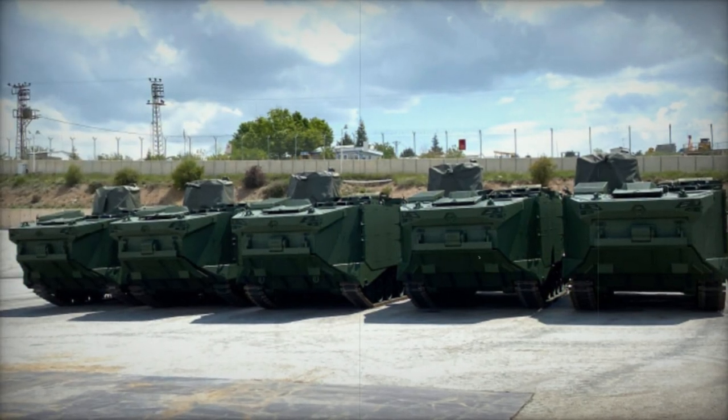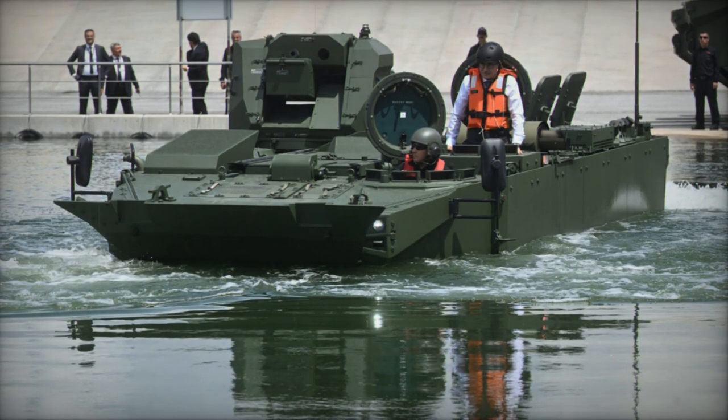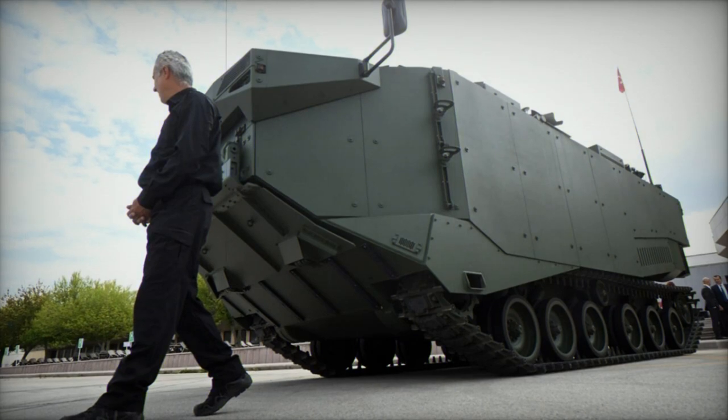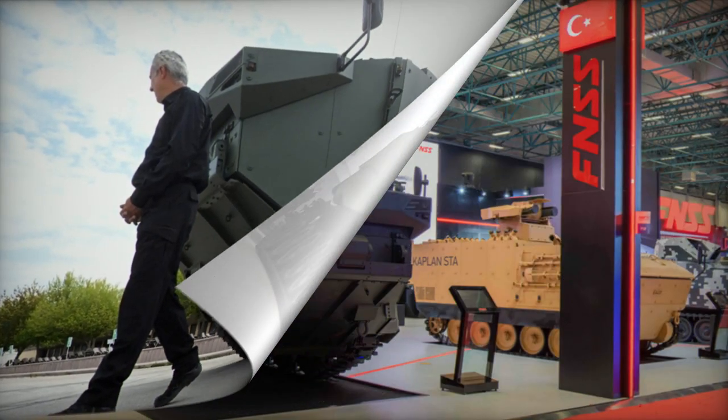A scale model of the APC was unveiled in 2018, followed by the public introduction of a prototype in 2019. The conceptual design bears resemblance to the US AAV-7, a model adopted in the early 1970s, sharing similar dimensions and specifications.